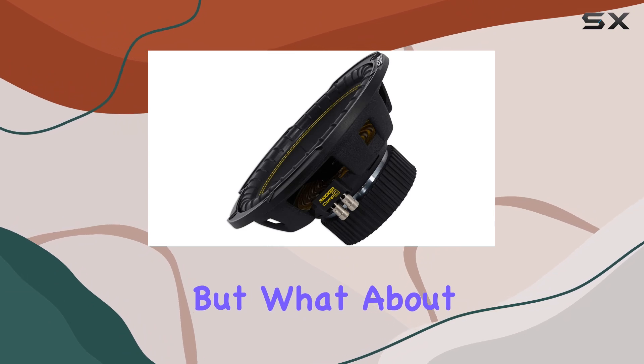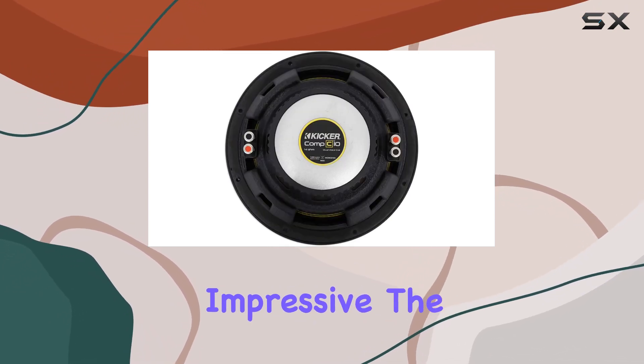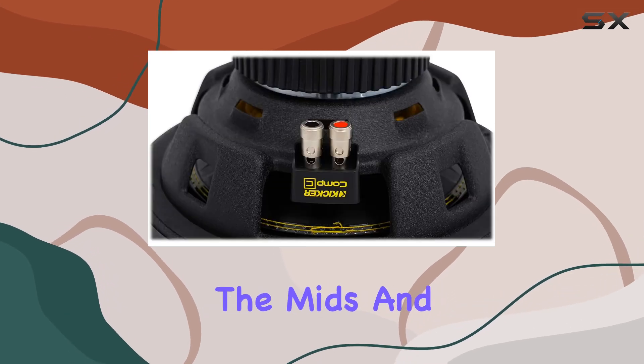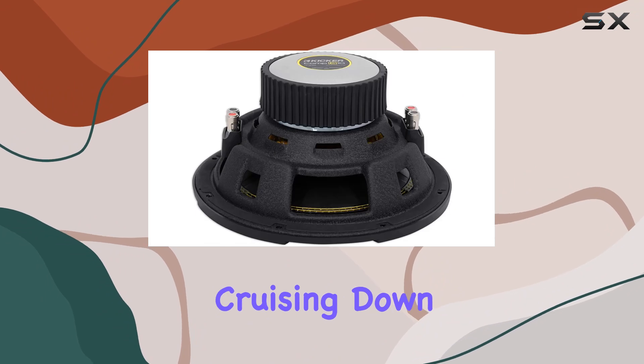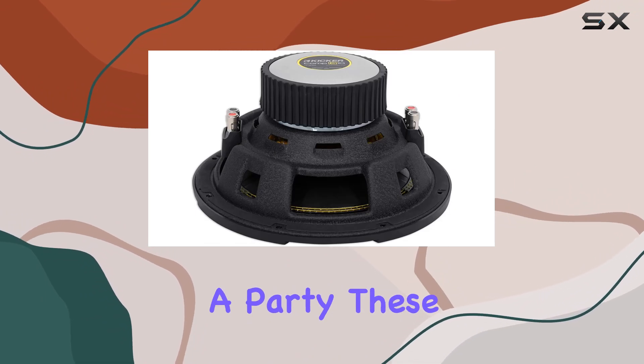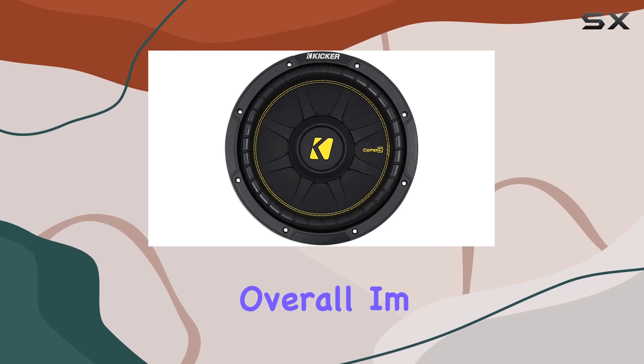But what about the sound quality? It's impressive. The lows are deep and clean, and the mids and highs remain clear even at higher volumes. Whether you're cruising down the highway or parked at a party, these subs ensure that your music is felt as much as it's heard.